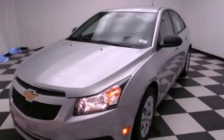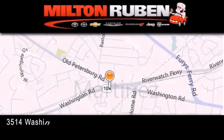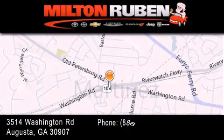Please call us today for more information on this great vehicle. Come experience the drive baby advantage here at the Milton Rubin Superstore.